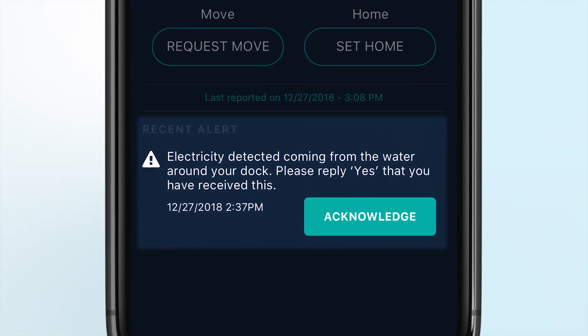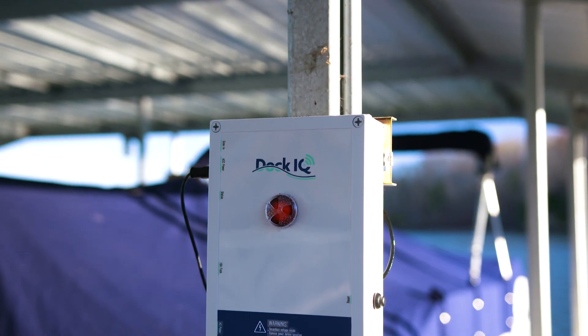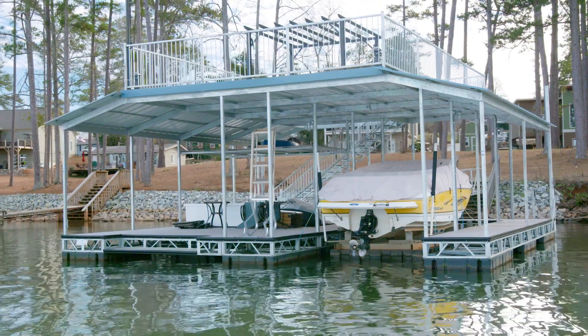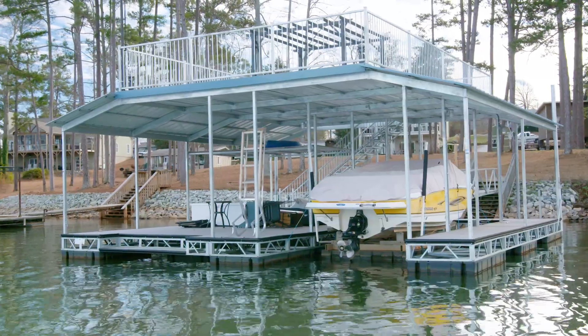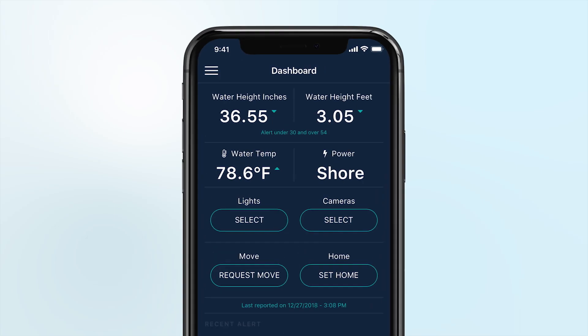The system can notify your lakeside neighbors and friends and family if there's a shock threat. Dock IQ protects you in other ways too — you can switch on your dock lights with your mobile phone from anywhere. If your dock swings, like when a cable breaks or moves from the home position, you get notified immediately.